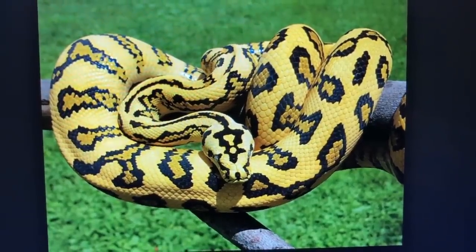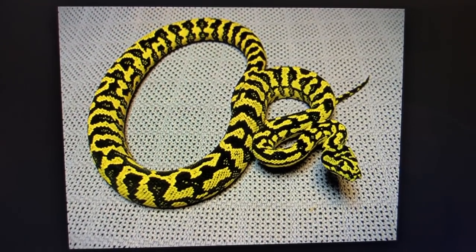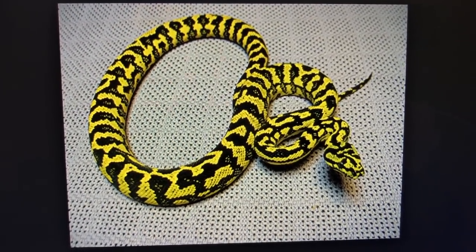Another arboreal python is the carpet python, which can usually reach five to six feet. They're very gorgeous animals — typically bright yellow with black bands. Of all the arboreal boas and pythons, they're all known to be nippy and have attitudes, because they're locked and loaded in position for hunting and defending themselves in trees.